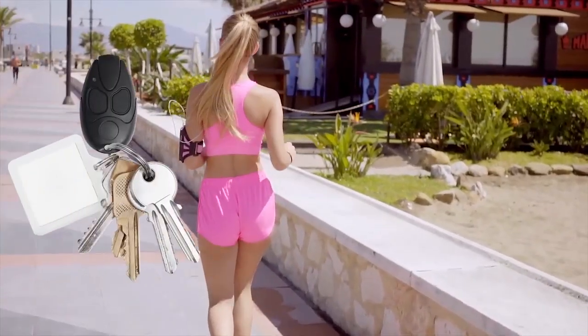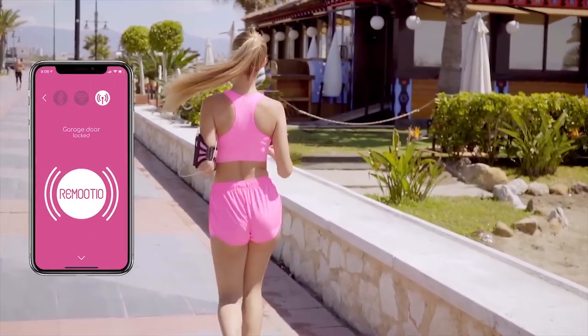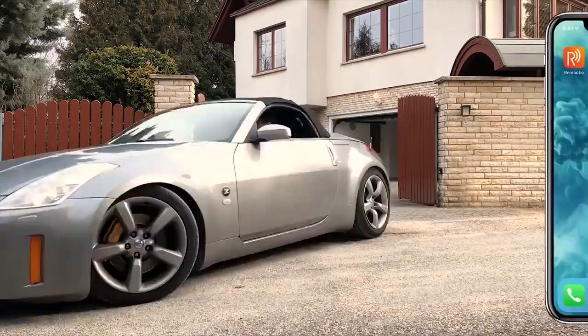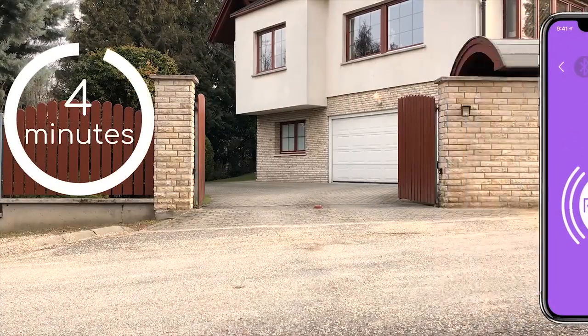Nobody likes to bring their bulky remote controllers when going for a jog. From now on, it's enough to bring your smartphone. When you are not sure if you closed your gate, you can simply check it in the app, or Remotio will notify you after five minutes.